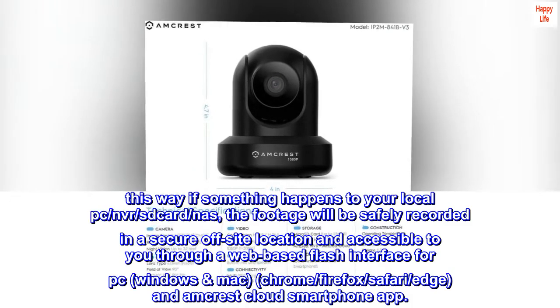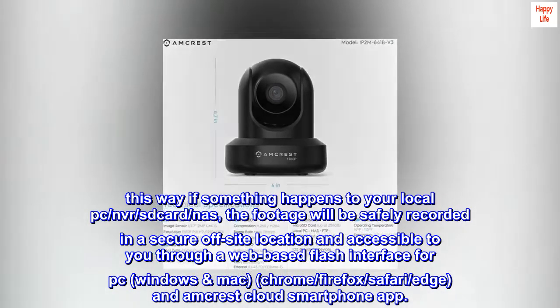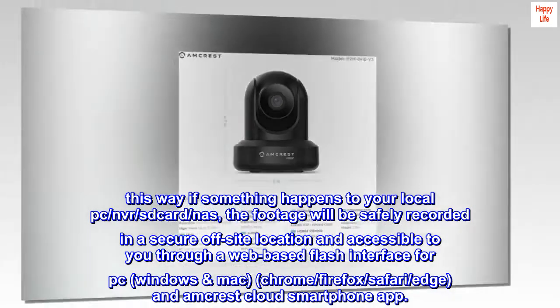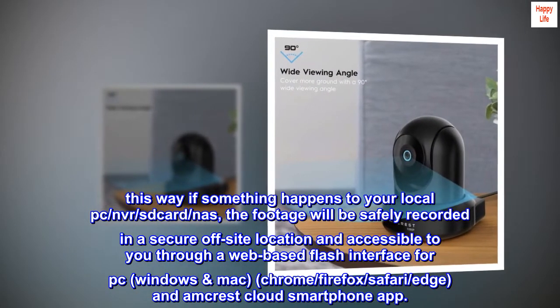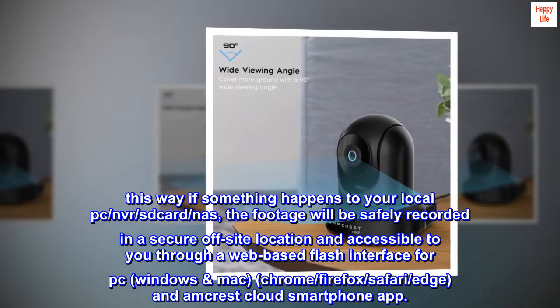This way, if something happens to your local PC, NVR, SD card, or NAS, the footage will be safely recorded in a secure off-site location and accessible to you through a web-based flash interface for PC, Windows, Mac, Chrome, Firefox, Safari, Edge, and the Amcrest Cloud smartphone app.